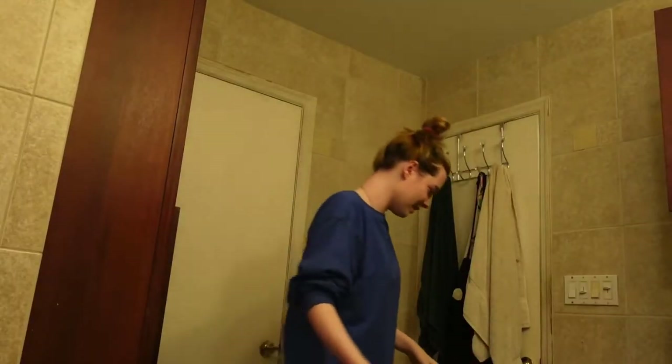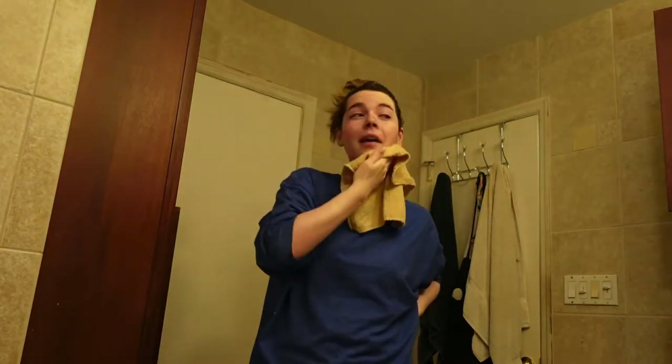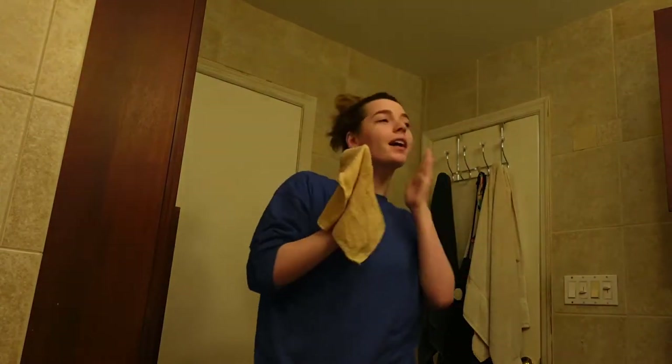I'm gonna wash this off. I think it did a pretty good job taking off all my makeup, and I like the way my skin feels.